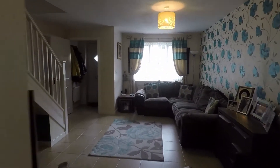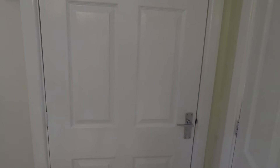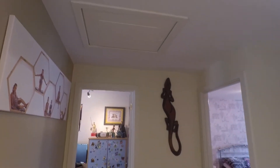Heading upstairs now to show you the bedrooms. You also have an internal door into the garage, which is always very useful. From the landing you have access to all four bedrooms and the family bathroom. You also have your attic hatch.